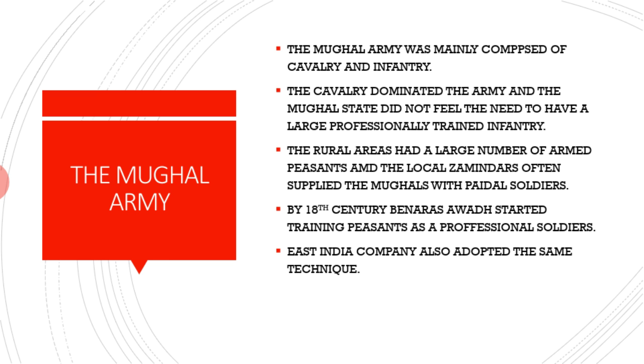The Mughal army was basically composed of cavalry — soldiers who were riding horses — and infantry, that is soldiers who were moving on their feet. They were trained in traditional warfare: how to use archery and the sword. Mainly the Mughal army consisted of cavalry and infantry, and the foot soldiers did not receive special formal training.